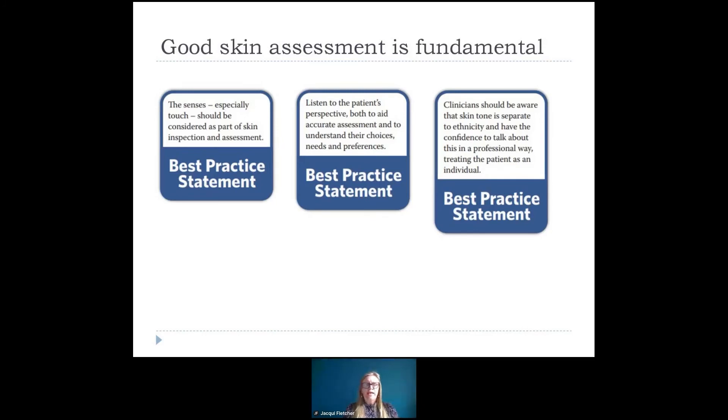Within the best practice statement, we tried to focus on really pragmatic approaches: that the senses — especially touch — should be considered as part of inspection and assessment, it shouldn't just be about visual. We should listen to the patient's perspective, both to aid accurate assessment and to understand their choices, needs, and preferences. And remember that skin tone is separate to ethnicity, but importantly, have the confidence to talk about this in a professional way, treating the patient as an individual.